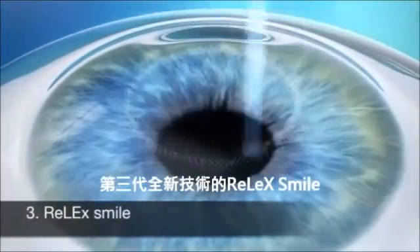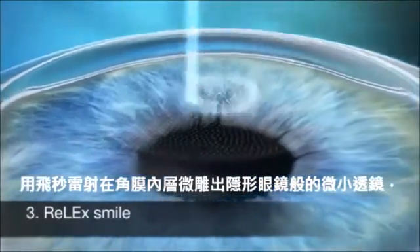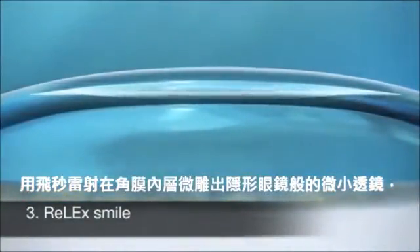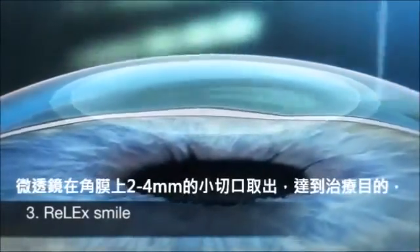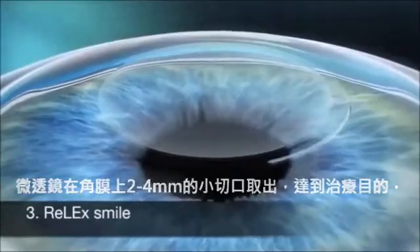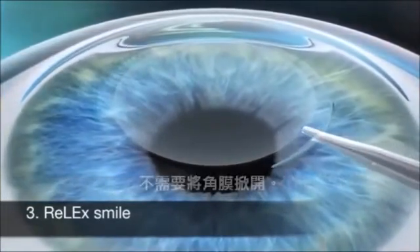With ReLEx SMILE, a laser is used to create a thin disc within the cornea, just below the surface. This disc, called a lenticule, has certain refractive properties, just like a contact lens. The lenticule is removed from the cornea via a narrow 2 mm incision. This 2 mm incision is the only part of the eye surface that is touched.